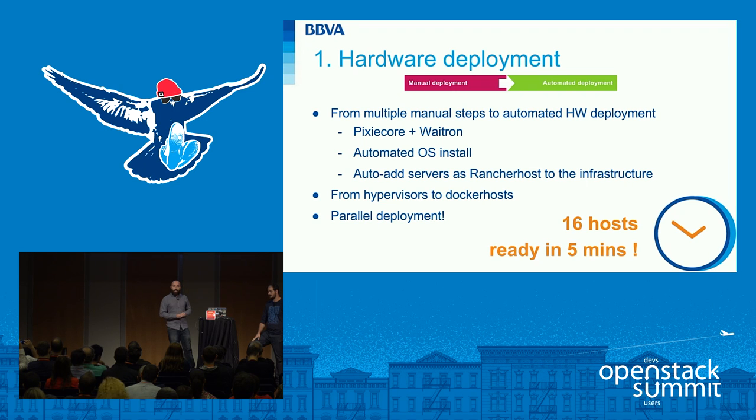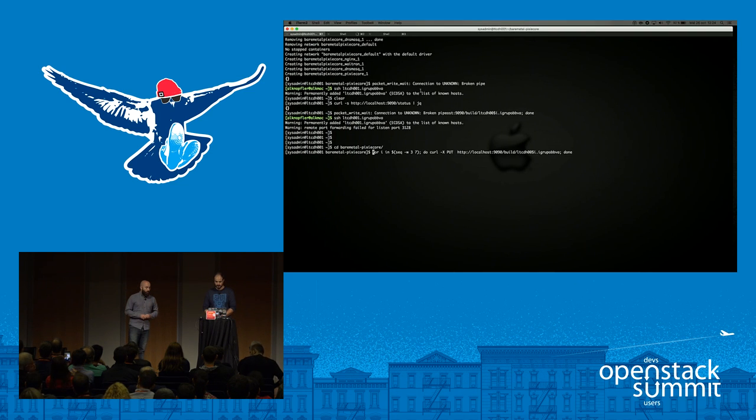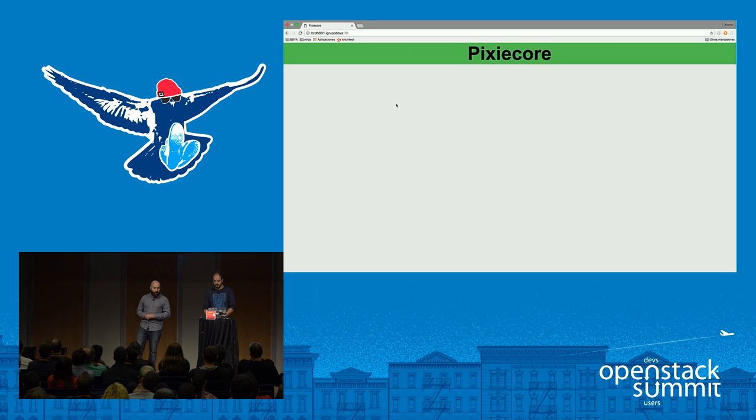Everything is templatized in a Jinja-like language, and as I said, this process launches in parallel, so we can deploy as many hosts as we want in as little as six minutes — the same time for one as for any number. It all depends on the scalability of the web server we use to deploy the OS images. Now Alberto is going to show you how we do this. We have five servers here, currently in the firmware booting process, trying to get an IP address. We only have to make a really simple API call to PixieCore.